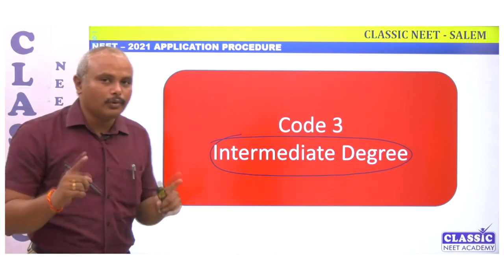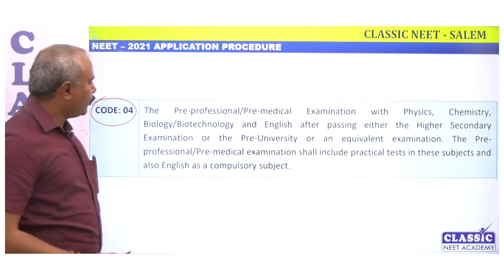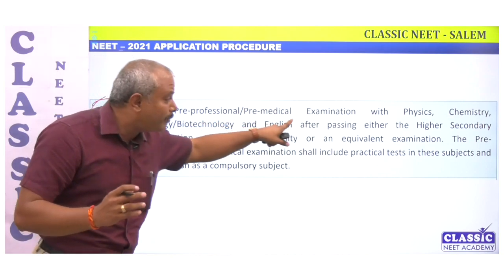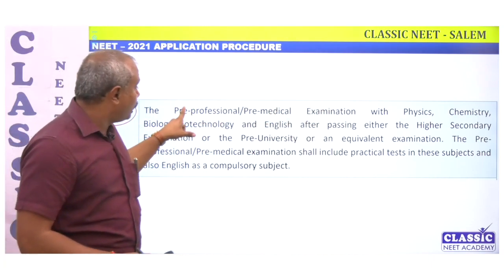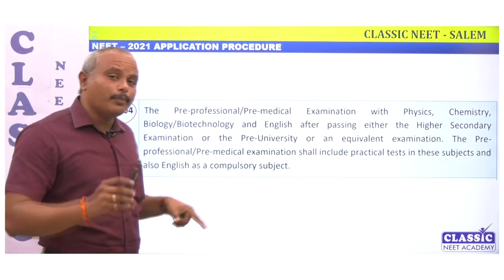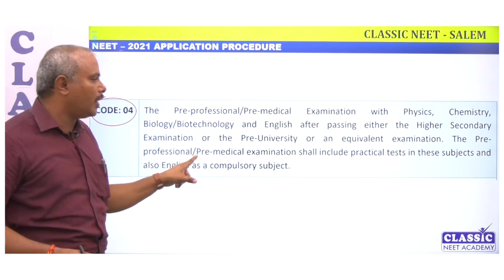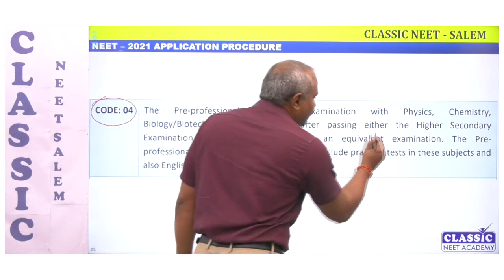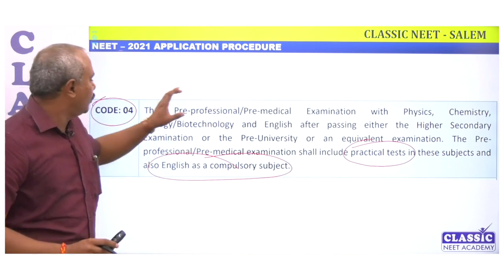Code 4 is for pre-professional or pre-medical examination. Some degrees are considered as pre-professional or pre-medical examinations that include Physics, Chemistry, Biology, and English. If you study a pre-professional degree with those three subjects as compulsory subjects, then you can use Code 4. Code 4 is particularly relevant in Tamil Nadu for pre-medical courses.